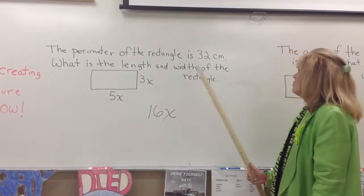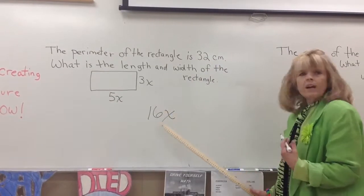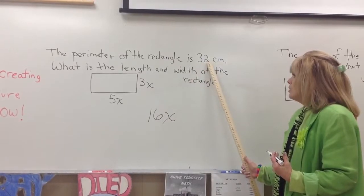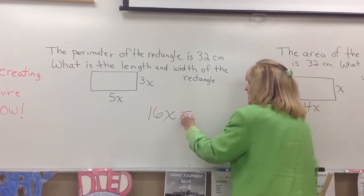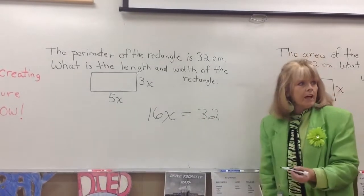But they said the perimeter was 32, and we got 16x. I'm confused. Oh — they must be equal to each other. They got 32, we got 16x — those must be equal. How do you solve that?